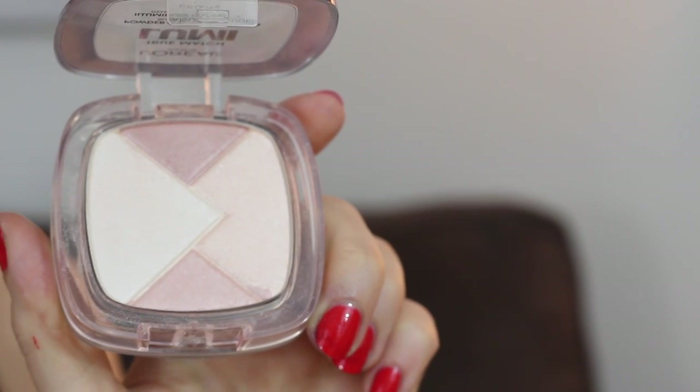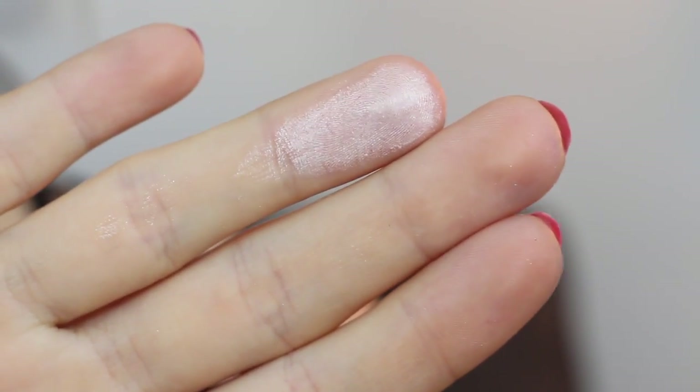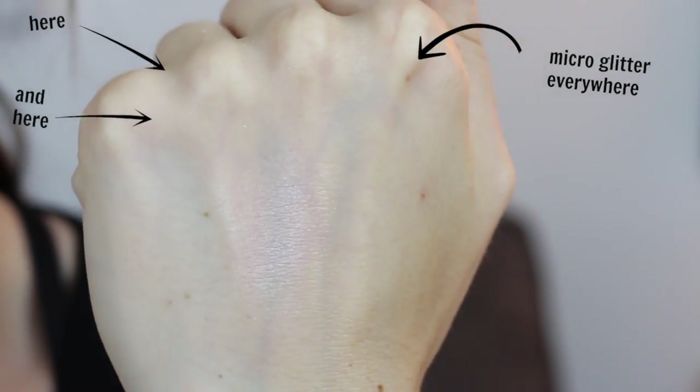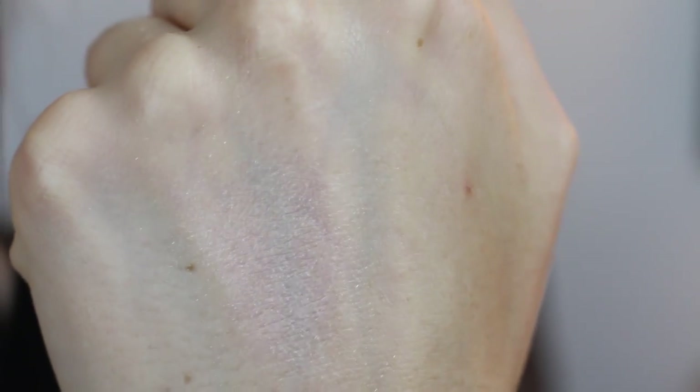The first thing I noticed about this formula was that it's really chalky, and that's definitely a bummer seeing as chalky is the opposite of a highlighter. The next thing I noticed was the microglitter, and man, there is a lot of it. Not only do I find microglitter unflattering in highlighters, no matter what you do you end up with little microglittery sparkly bits all over your face. You'll actually even notice in all of the swatches after this swatch that the microglitter is still on my hand because no matter what I did I couldn't even wash it off. So it's safe to say that this highlighter was not my favorite. The actual product itself is chalky and powdery, and on top of that, the microglitter in there makes it a big ol' mess.